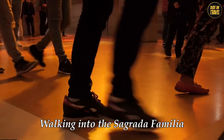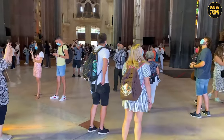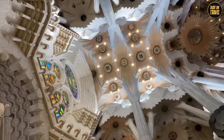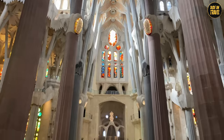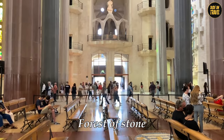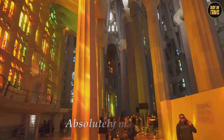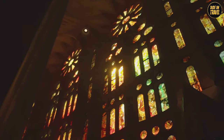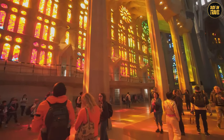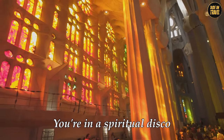Walking into the Sagrada Familia, you leave the busy streets of Barcelona behind and enter a world that feels like a dream. Inside, it's a total flip from the elaborate exterior — simplicity rules, but it's the kind of simplicity that takes your breath away. Gaudi's genius turns the inside into a forest of stone, with columns branching out like trees reaching for the heavens. And the light show is absolutely magical. The stained glass windows are like a DJ mixing colors that dance across the walls, changing from dawn to dusk and through the seasons. It's a light and color symphony that makes you feel like you're in a spiritual disco.